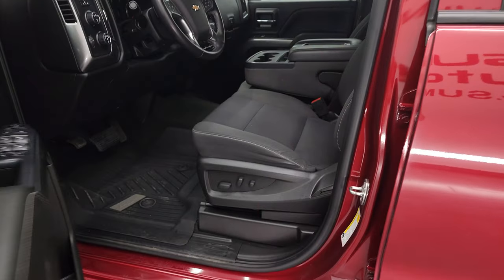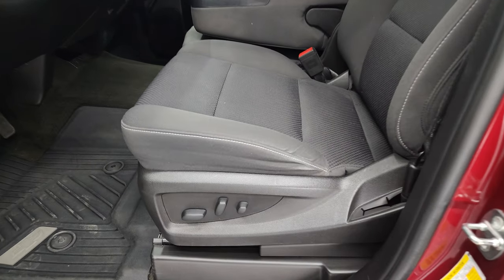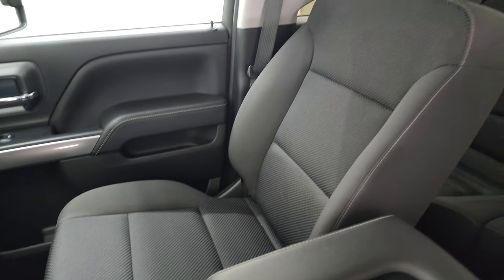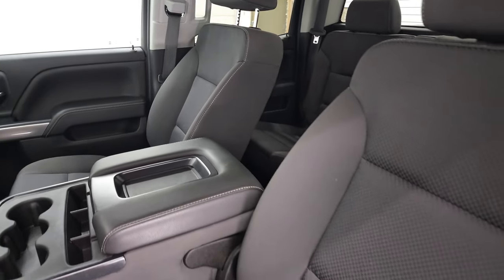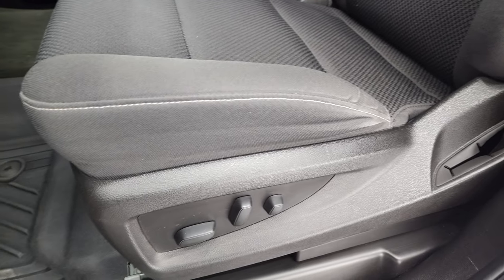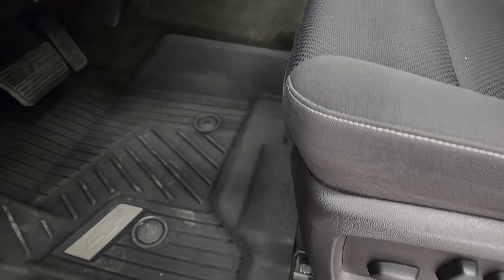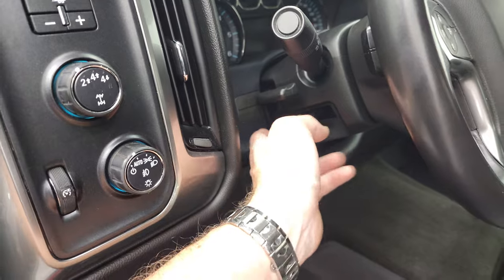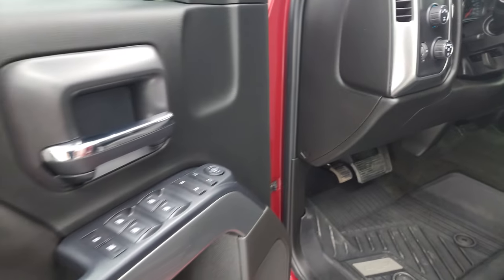Inside, the LT package gives you the black cloth interior. This one does have the 40-20-40 split bench seating. You get the center armrest with three cup holders and storage area. No rips or tears on the seats — they look really good and you do get a power driver's seat. Factory all-weather floor mats throughout. Does have auto headlamps, four-wheel drive, and factory brake controller. Tilt, telescopic steering wheel, power windows, power locks, and power mirrors.